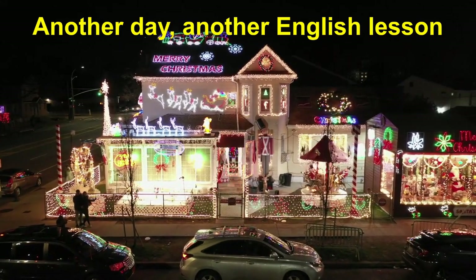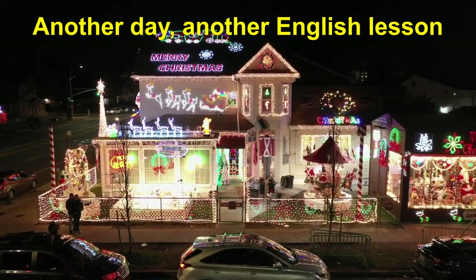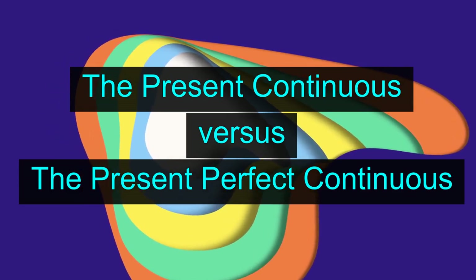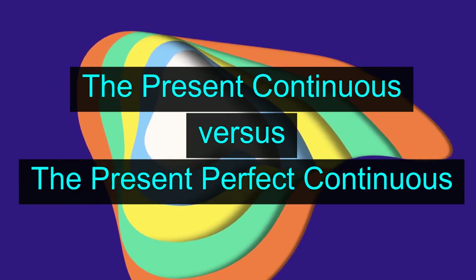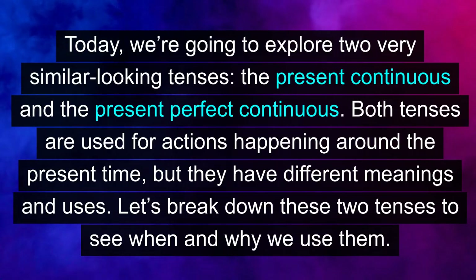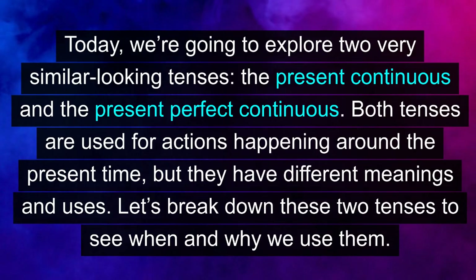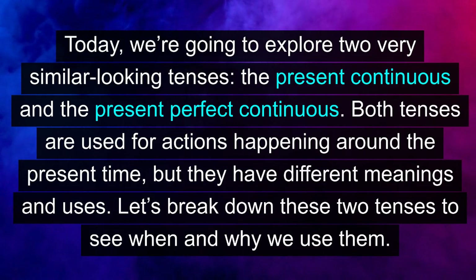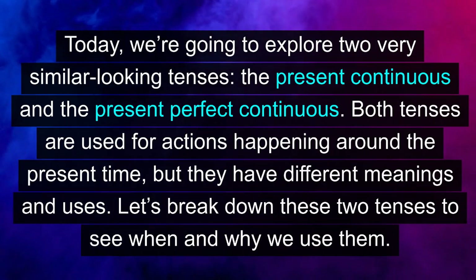Another day, another English lesson. The present continuous versus the present perfect continuous. Today, we're going to explore two very similar looking tenses: the present continuous and the present perfect continuous. Both tenses are used for actions happening around the present time, but they have different meanings and uses. Let's break down these two tenses to see when and why we use them.